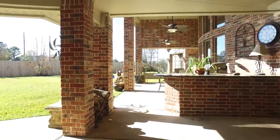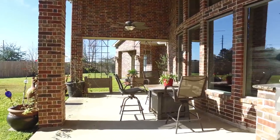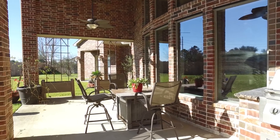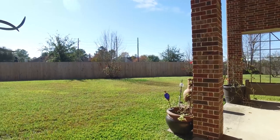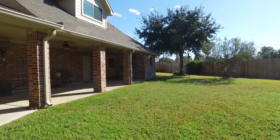You will be the talk of the neighborhood with a backyard like this — hosting will never be the same. Make this the next place that you and your family call home. Thank you for taking the tour.